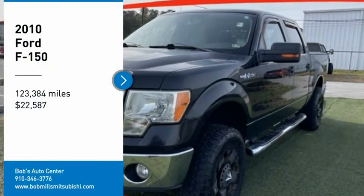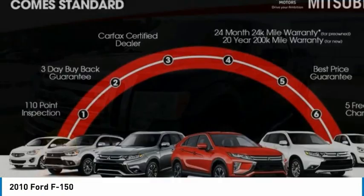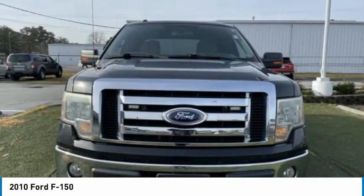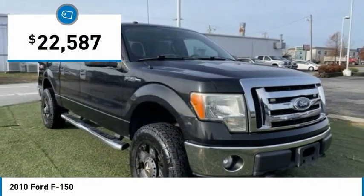Looking for the right vehicle? Check out the 2010 F-150. A Ford F-150 knows how to handle any situation. It's built to follow orders, no whining, and is priced below $25,000.